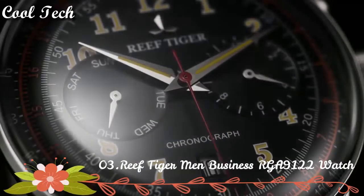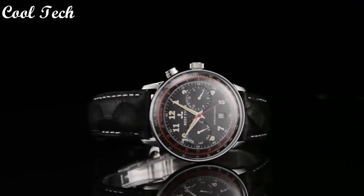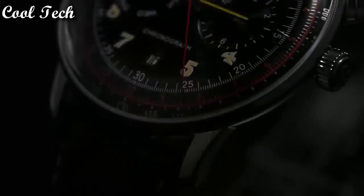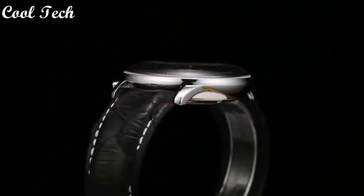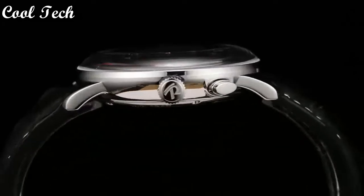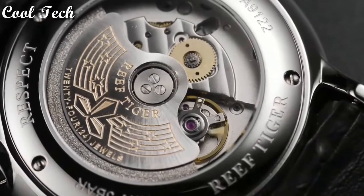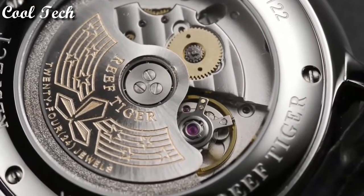Top 3. Nitrate band material type: leather. Features: arc date, shock resistance, week display. Dial diameter: 40 millimeters. Movement: automatic. Water resistance depth: 50 meters.